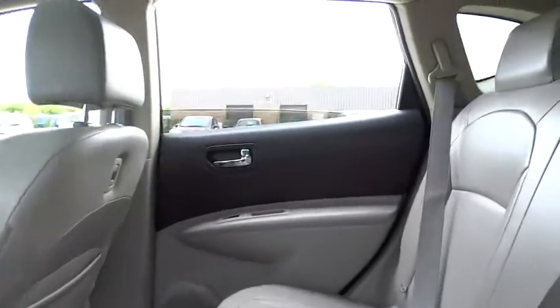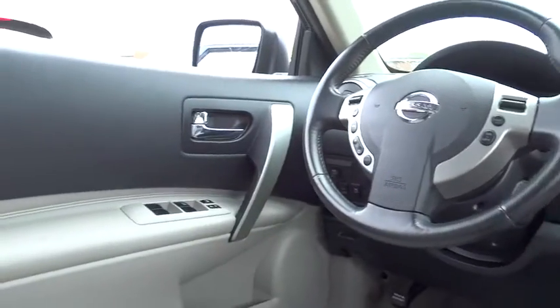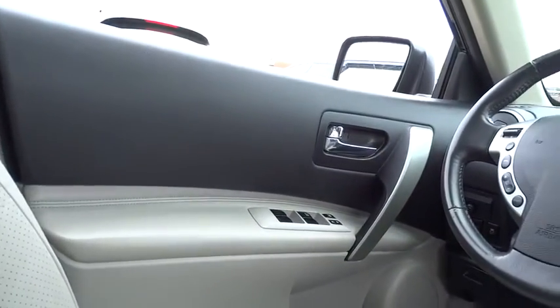Passenger airbag, remote power door locks, tachometer, tilt steering wheel, power mirrors, heads-up display, and privacy glass.